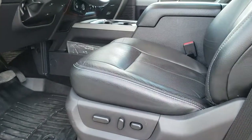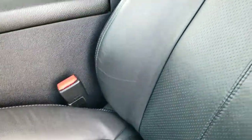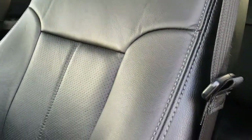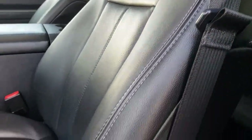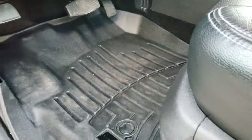As we hop inside the truck, you'll be able to tell just how clean this Lariat package is. Inside you get the black leather interior — there are no rips, no tears in these seats. Both of these seats are heated and cooled. It comes with WeatherTech floor mats throughout.